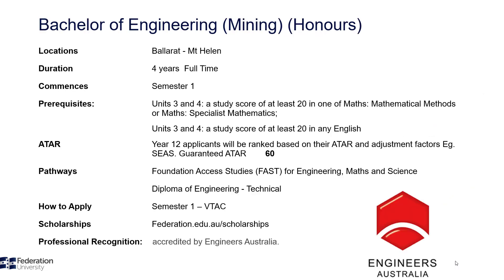Our Bachelor of Engineering Mining Honours is a four-year degree. As a Year 12 student, you will need to have completed your VCE and achieved a minimum study score of 20 in Units 3 and 4 in English and in Math Methods or Specialist Maths. Selection is based on ATAR and Season Subject Adjustments apply. Federation University has guaranteed ATARs, meaning you are guaranteed a place provided you meet the prerequisites and achieve an ATAR of 60.